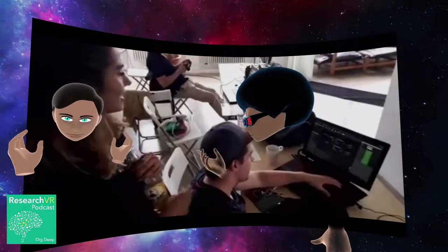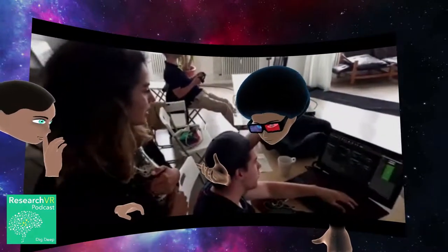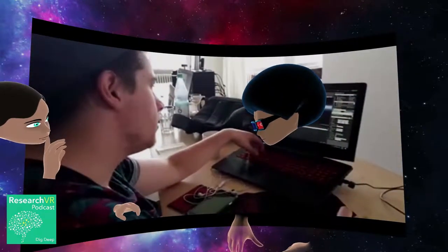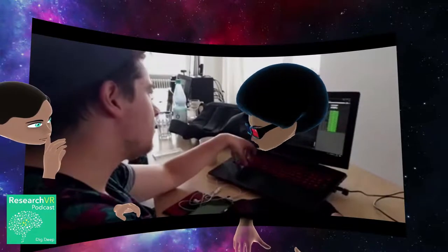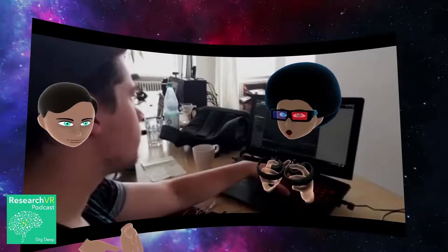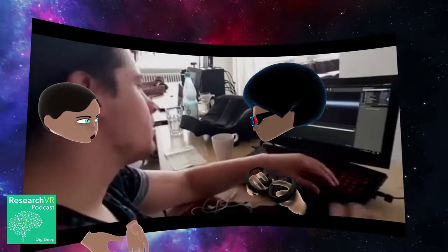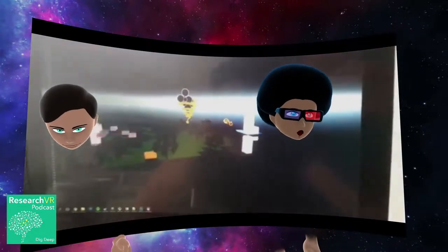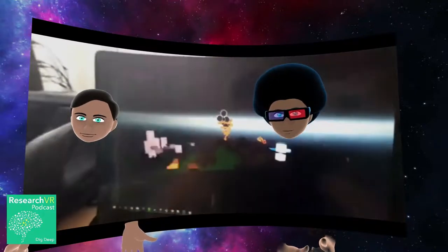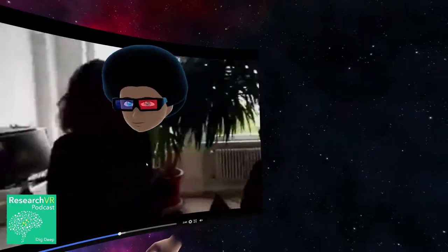I'll be in Copenhagen in about two weeks for a conference around startups and VR. It popped into my feed last minute and I'm excited to go visit my good VR friends there.